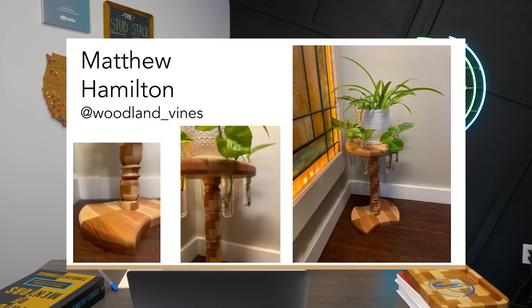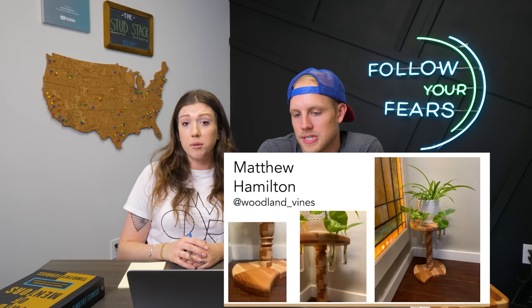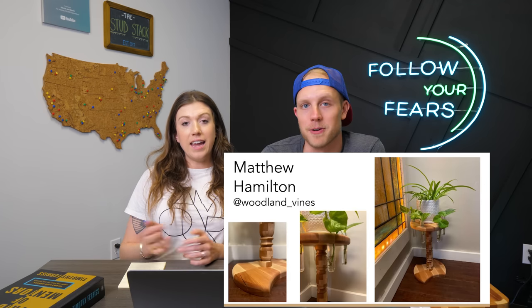Second place — first runner up — goes to Matthew Hamilton from Woodland Vines. I really love this centerpiece. I love how the pattern goes in one swirl all the way down. That takes a lot of thinking and planning — not only for the glue-up but for what it's going to look like once it's on the lathe and you start carving. The execution was amazing. I love that he left one of the cracks in the base, paying homage to the fact that it was scraps. And I never thought an entire table would be made from a box of scraps. Congratulations on second place.